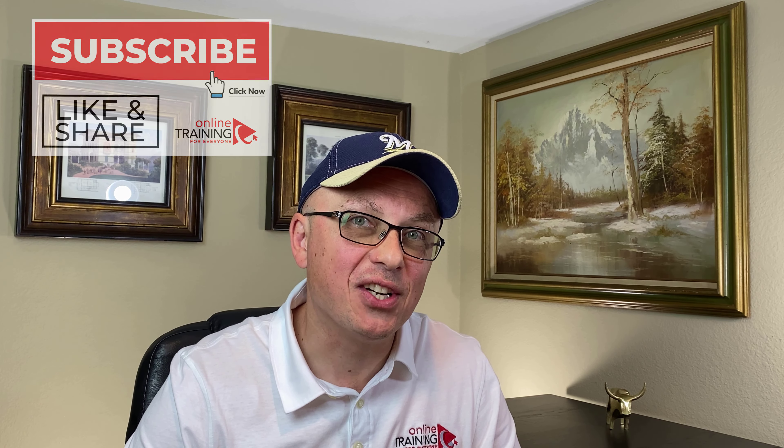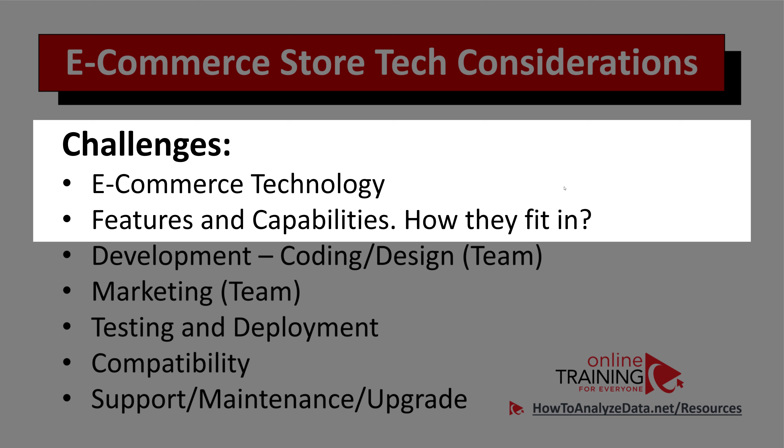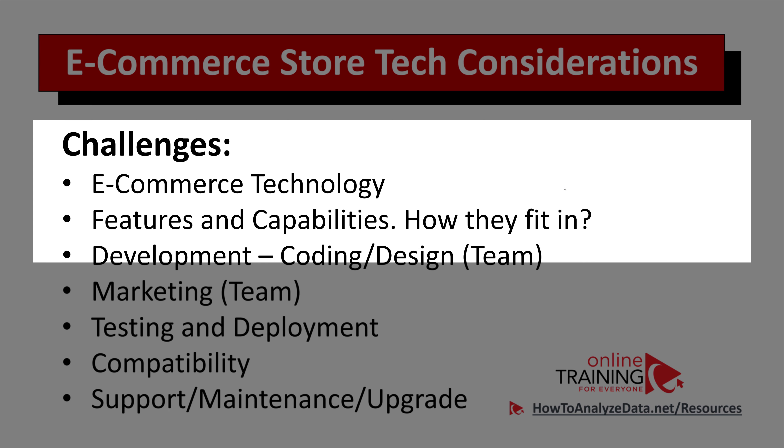Another big part of the technological equation is how complex it is to build an e-commerce site. How much technical knowledge do you need? How easy is it to customize? Those are the questions I keep asking myself to make sure that whatever I pick, I'll be able to use it to deliver a quality product.